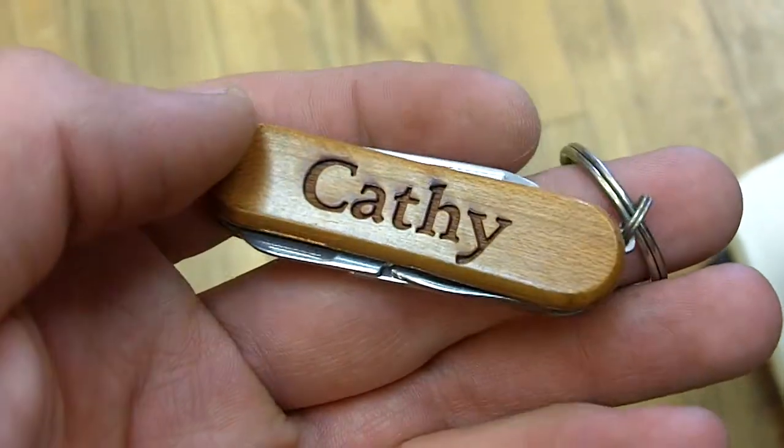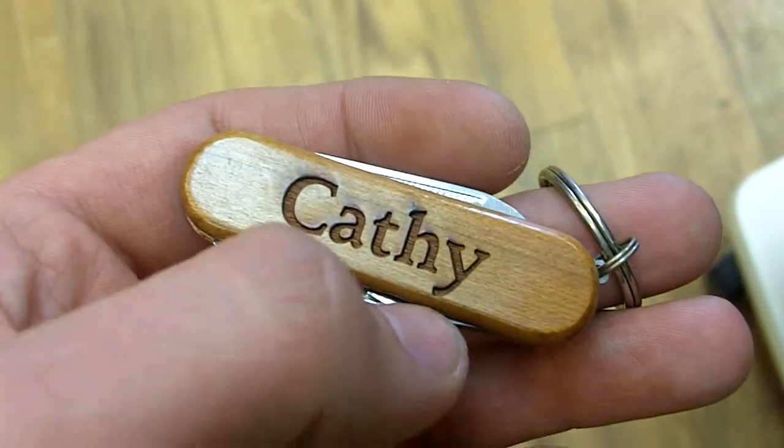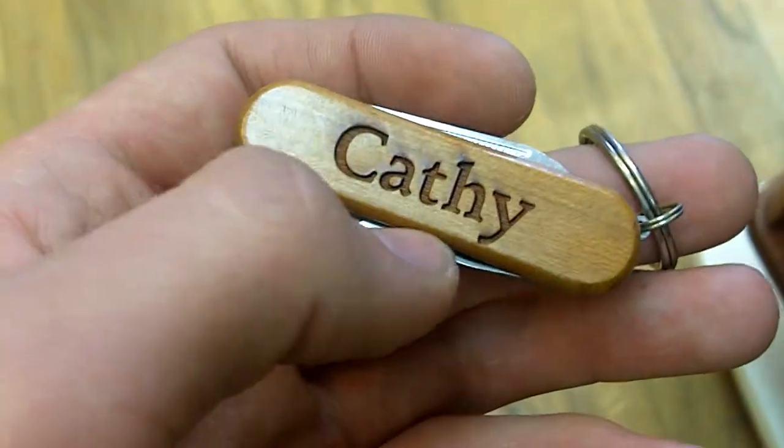Here we have Kathy — it's a personalized pocket tool from Wayne Carver. As you can see, it's Kathy right there, written across out of a nice sheen. And you'll notice that Kathy isn't actually among the sheen; that's because the lettering in this pocket tool is actually etched inside of the wood.